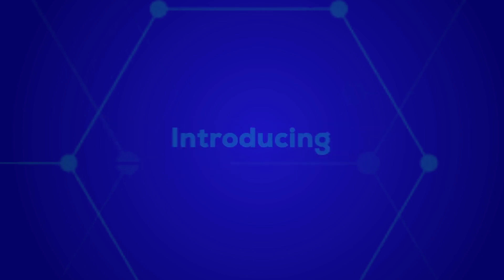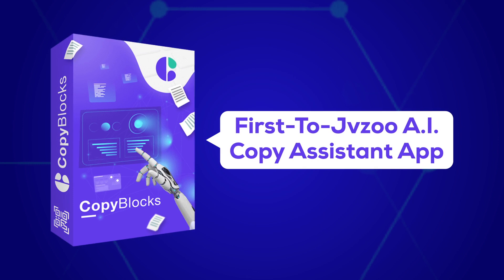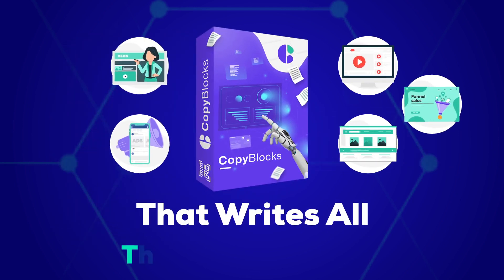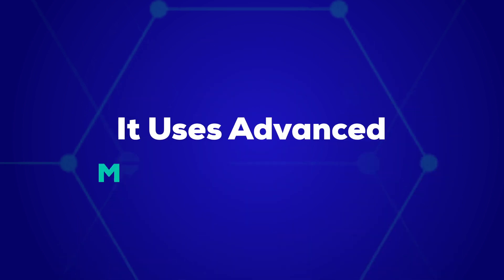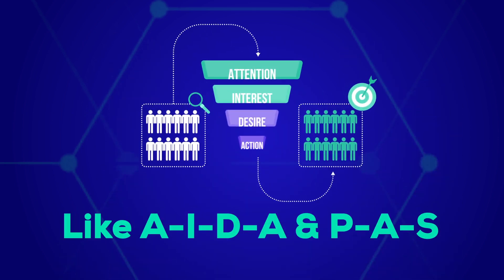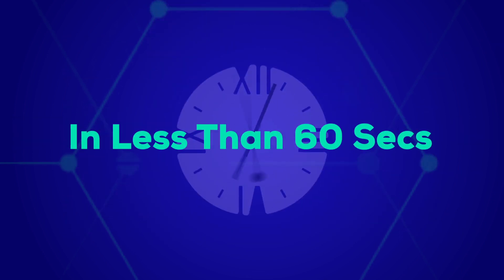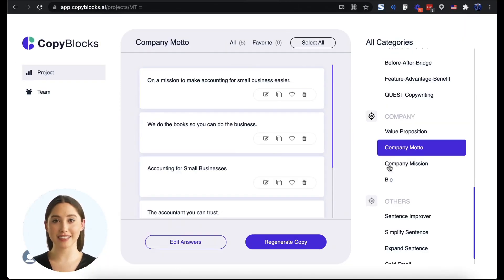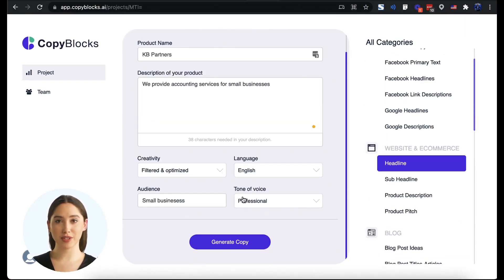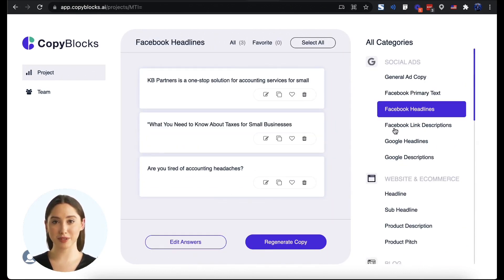Introducing Copy Blocks — the first JVZoo AI copy assistant app that writes all the marketing copy for you and your clients. It uses advanced marketing technologies like AIDA and PAS that generate guaranteed-to-convert marketing copy in less than 60 seconds. Simply log into the Copy Blocks app and choose from over 50 different types of marketing copy that you can have the AI generate for you and your clients.